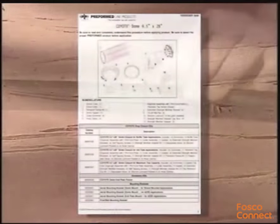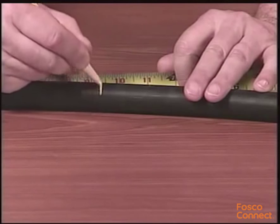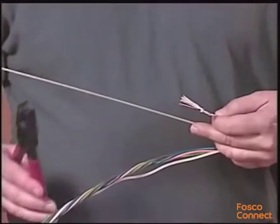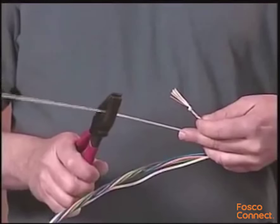Consult the application procedure provided with your closure for the specific cable openings. Measure and mark the cable for the required dimensions. Open and prepare your cable per standard company practice. When opening your cables, be sure to leave about twelve inches of strength member or Kevlar to be trimmed later.